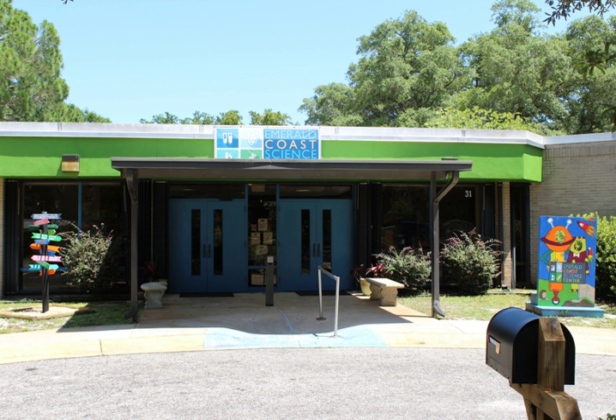The Emerald Coast Science Center is a hands-on science discovery center located in Fort Walton Beach, Okaloosa County, Florida. The center was established in 1989 as the Focus Center, and changed its name to Emerald Coast Science Center in 2001. ECSC is a non-profit center with a mission of inspiring and growing a scientifically engaged community.